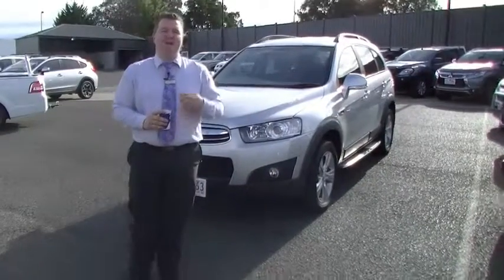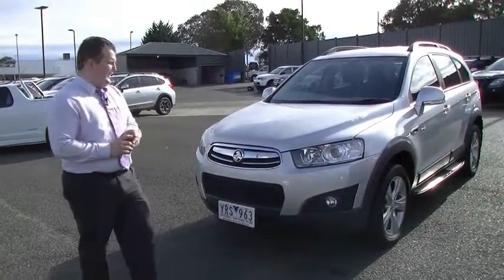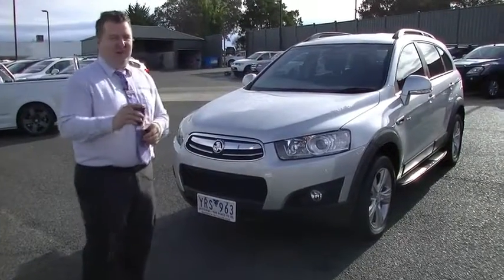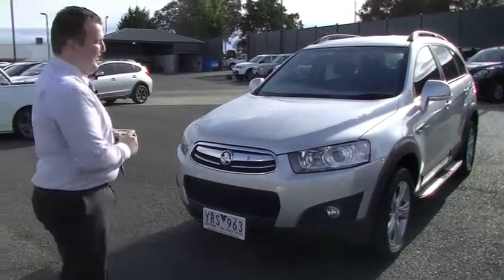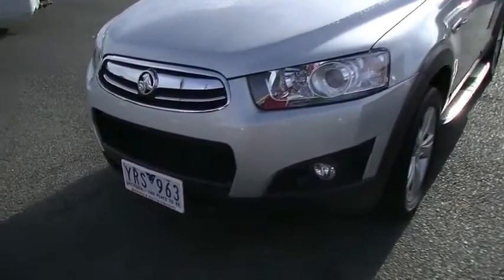Hello and welcome to Berwick Mitsubishi. My name is Mark Hoffman and today I'm here to take you around a 2011 Captiva 7 Series 2. On a happy note, we've just got our coffee machine fixed — come on down, enjoy a coffee with us. It's a great experience here at Berwick Mitsubishi. We'll go around the video as you've seen from the car online.